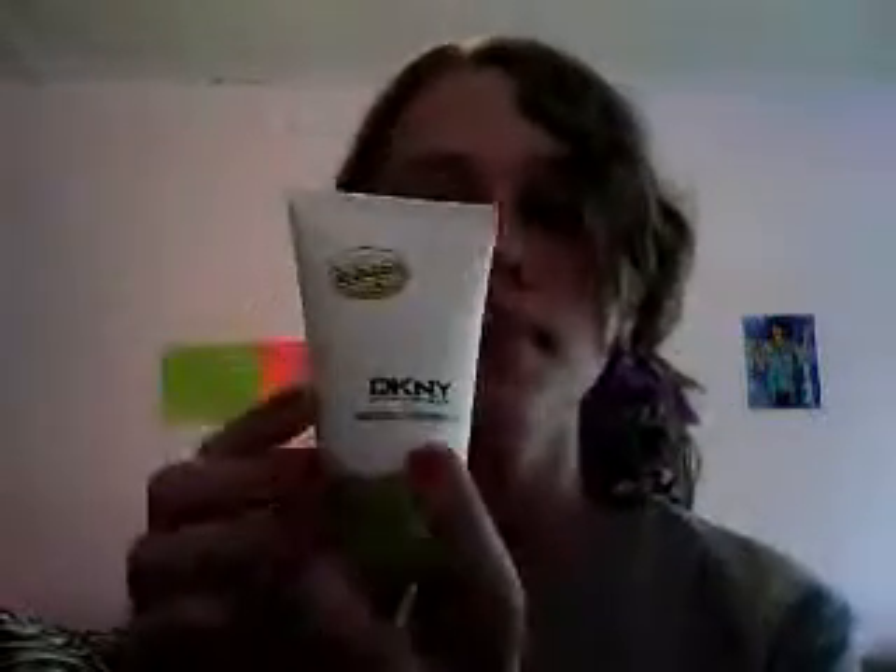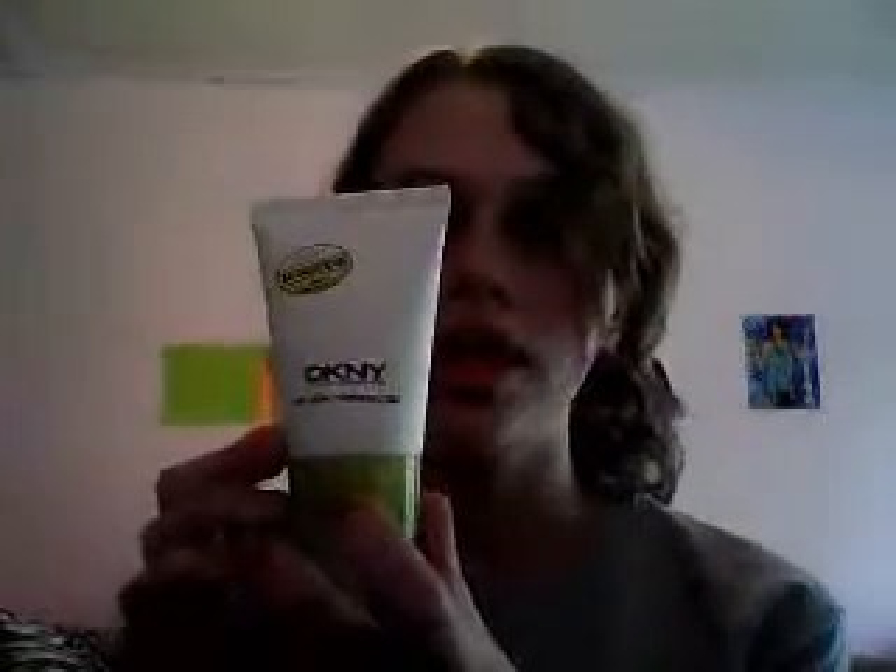I have this DKNY body lotion and I put it on after I shave and it makes your legs feel great — ignore my phone. I love this body lotion and it smells so good, it smells like apples.